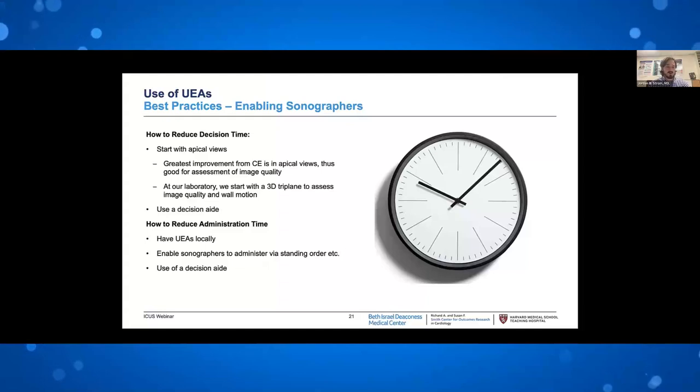Fourth, the presence of a physician and/or sonographer advocate is critically important. When a physician and sonographer work together there is great synergy, and having someone willing to advocate for use and drive change locally makes a real difference. We can help workflow in two ways: reduce the decision time — the time to decide whether contrast is needed — and reduce the administration time. To reduce decision time, we recommend starting with apical views. We start with the apical triplane to assess image quality, get all cardinal walls in wall motion, and calculate global longitudinal strain in the same heartbeat.